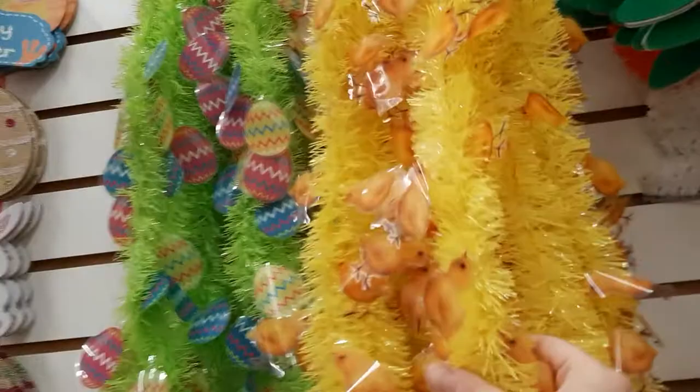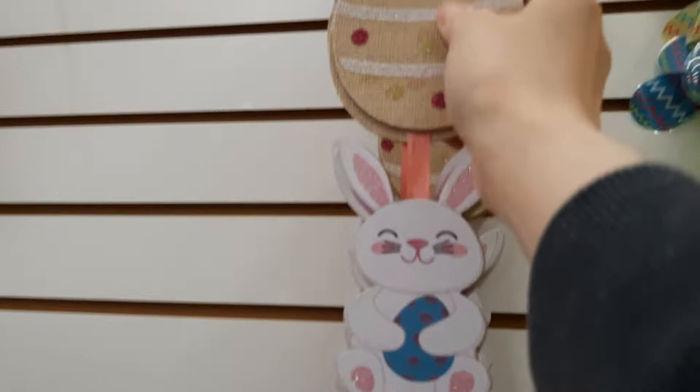They don't have much variety over here, but they do have garland. These have little chicks on it, and these ones have little bunnies on them — pink and blue. I like this one, it's like a very long sign. It's got Happy Easter and an egg, and it's got burlap on it. That's cute. And then this little bunny holding the egg — oh my god, these are so cute.